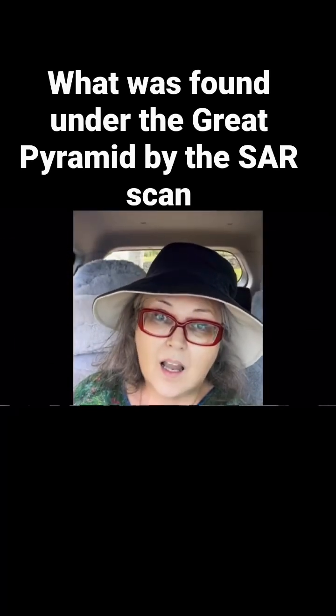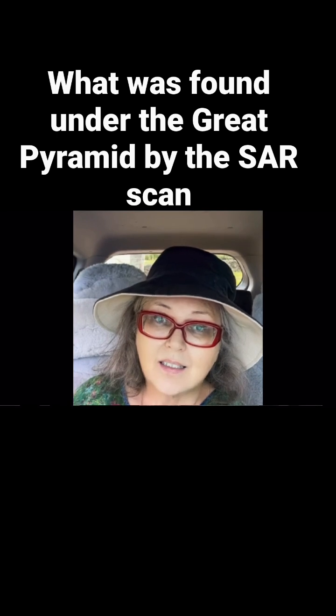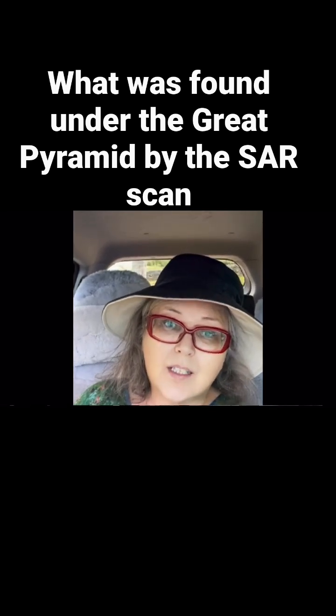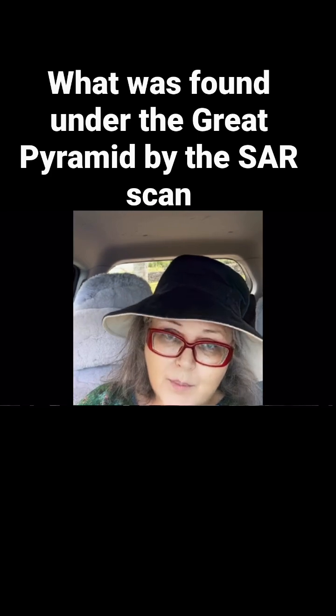Hi everyone, this is the last in the series on the SARS scan, and this is probably the most exciting — well, it is to me — because it looks at the underground passages that go to the Great Pyramid.